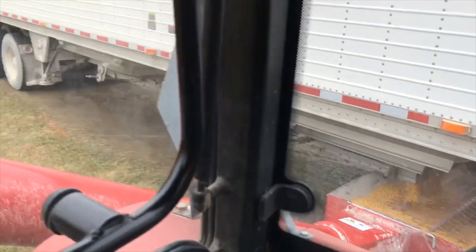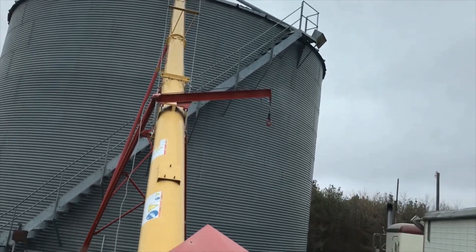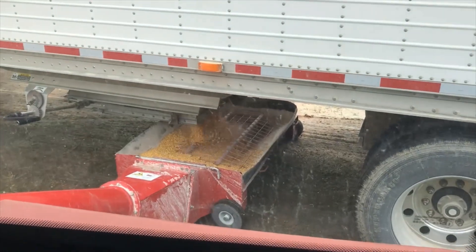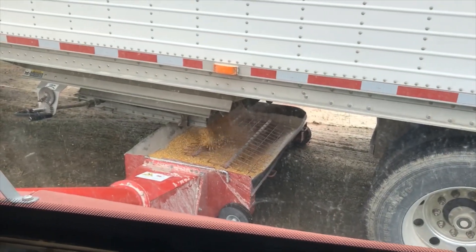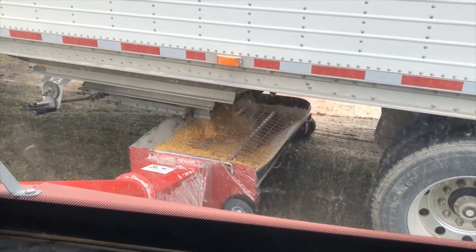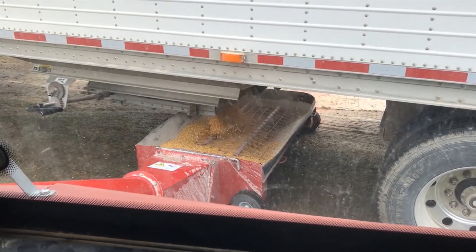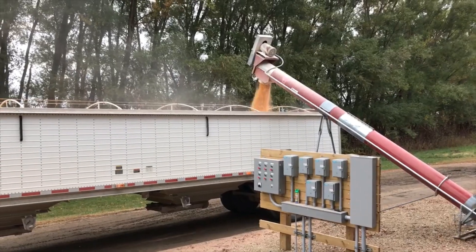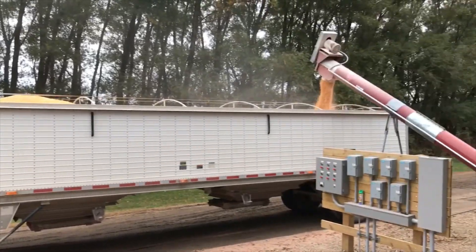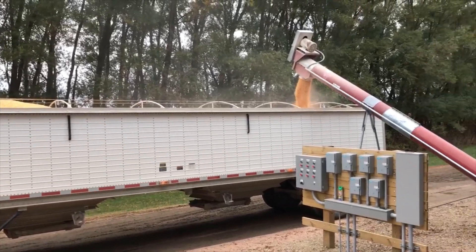Dumping. Think we've got about eight loads to go and we'll have her full. It's cold out today — sitting in the tractor watching the dump and it's cold. A little bit of snow flurries, a little bit of mist, and 30 mile an hour winds. Not a very fun day today. Still hauling — think we've got about three more loads to go. Gonna take us almost all day to top that bin off.